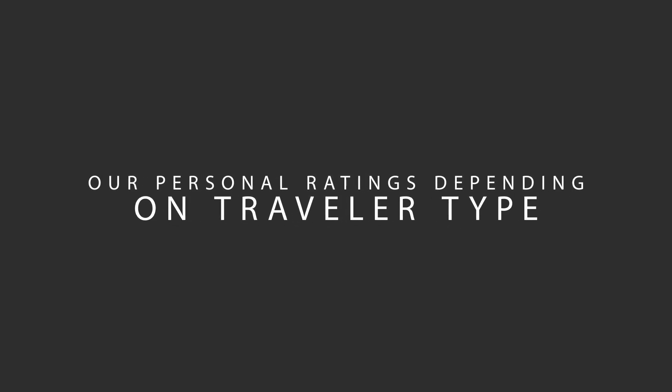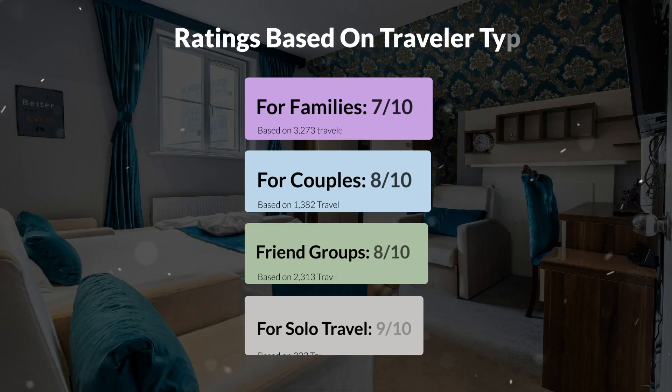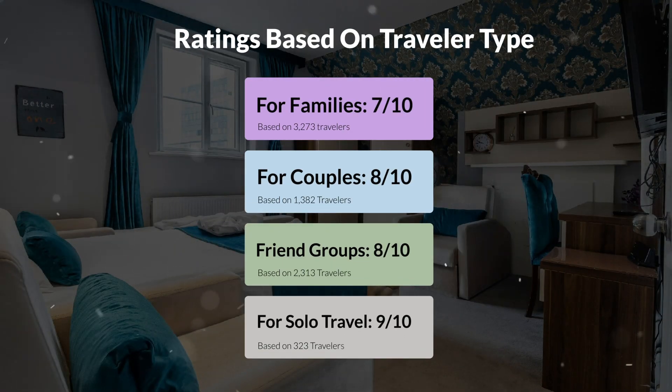Now, let's move on to our personal ratings for this hotel, depending on the type of traveler. For families, 7 out of 10. For couples, 8 out of 10. For friend groups, 8 out of 10. For solo travel, 9 out of 10.